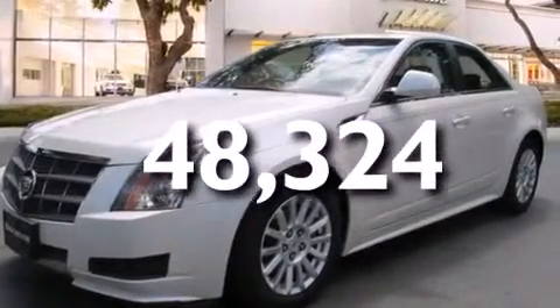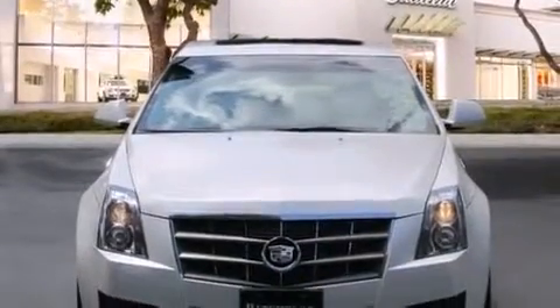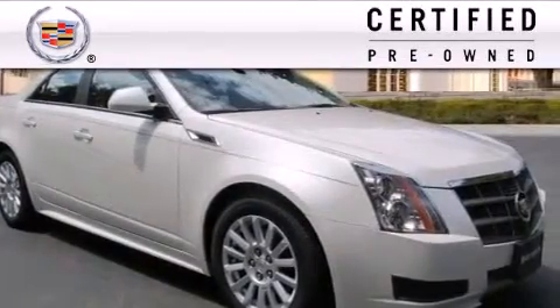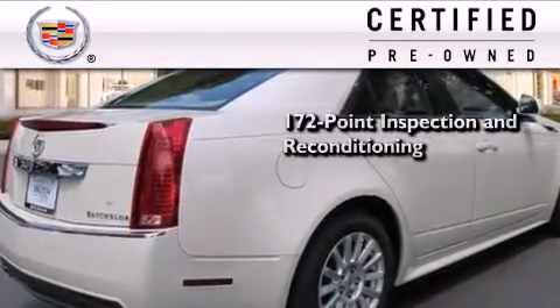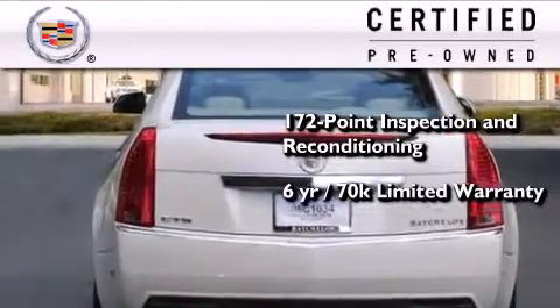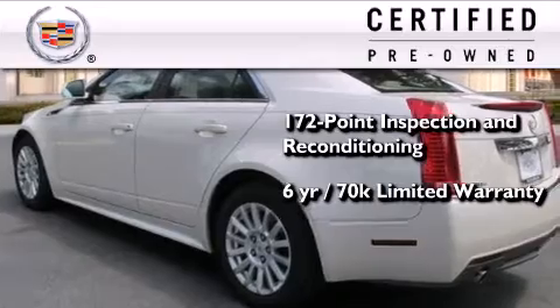With an EPA estimated rating of 27 miles per gallon on the highway, you won't be making frequent trips to the gas pumps. To get your full assurance that this Cadillac meets expectations for mechanical conditioning and appearance, it has been put through a 172-point inspection and reconditioning process and comes with a six-year, 70,000-mile limited fully transferable warranty with zero deductible, plus 24-hour roadside assistance.